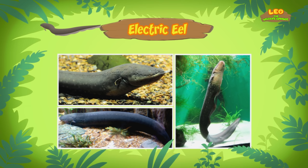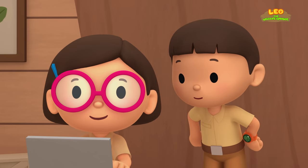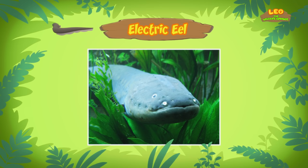An electric eel is a kind of fish that uses electricity to stun its prey and defend itself from predators. The electric eel can produce electricity because it has special organs that allow it to store power, just like batteries. That's a really neat skill. What else does the electric eel use its electricity for? The electric eel has poor eyesight, so it uses electricity to sense its surroundings and find prey.